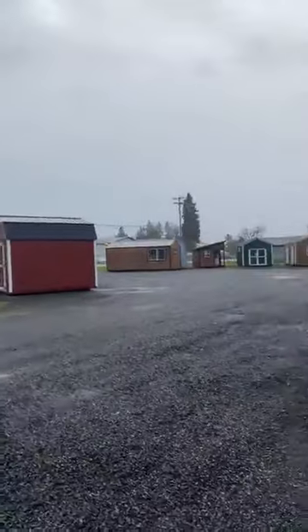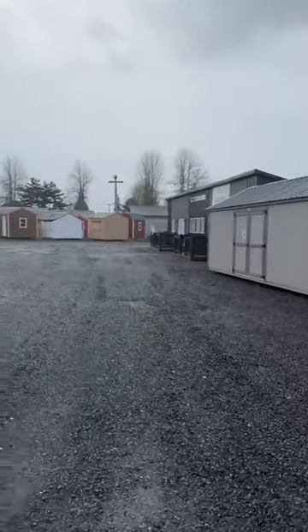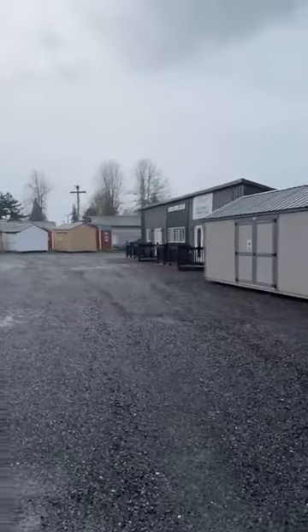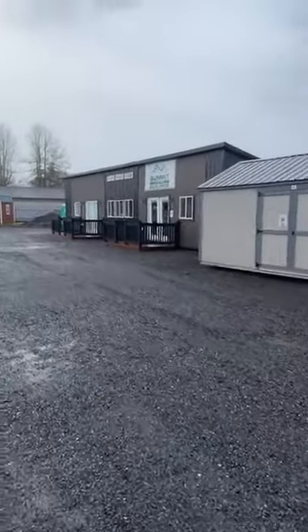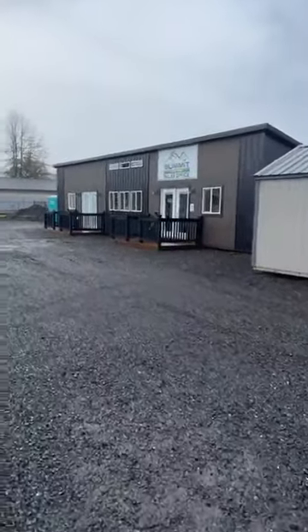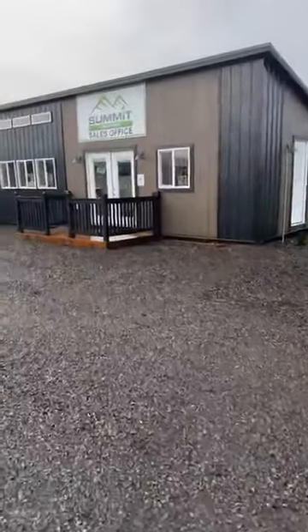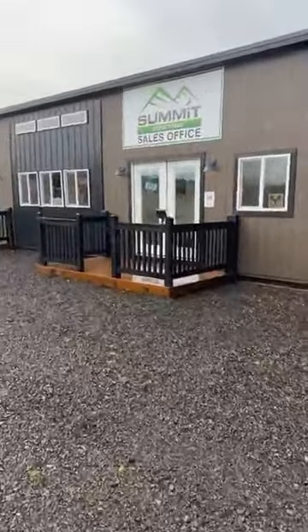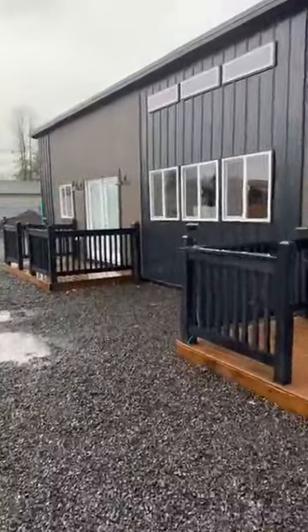If there's a feature or customization that you'd like to see us do, we're always looking for opportunities to do that. So come on out, check us out, and we're also online at summitstructures.com/tangent. This is my office and I'll be here all day today, Monday through Saturday, 8 to 5. My phone number is 541-223-5049. Look forward to seeing you guys — let me know in the comments how I can help. Have a wonderful day.